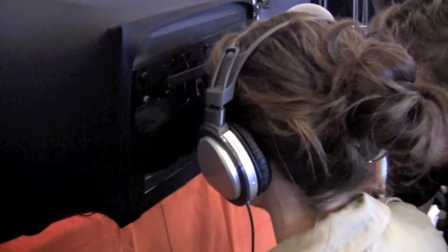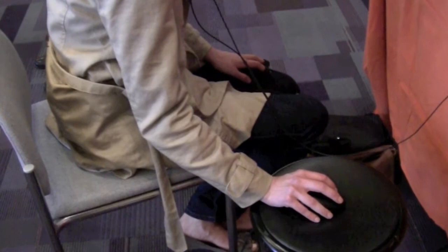They're wearing headphones, so we get a certain level of isolation from external noise in the conference area. But ideally you want to be in a quieter environment than this. The responses have been very positive.